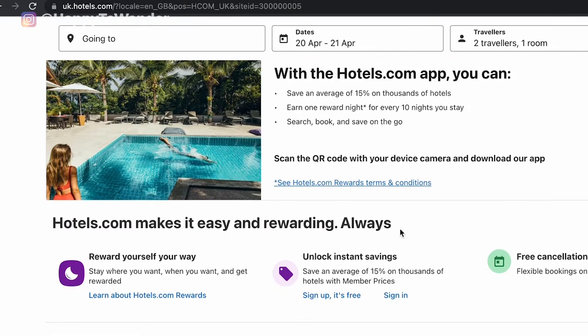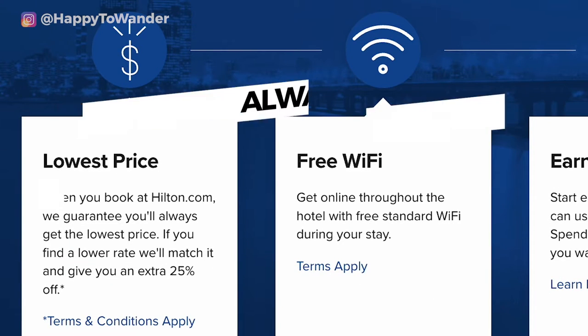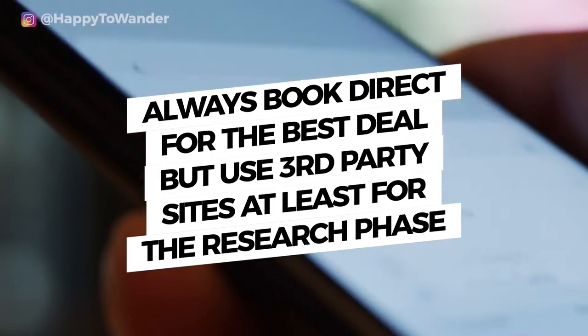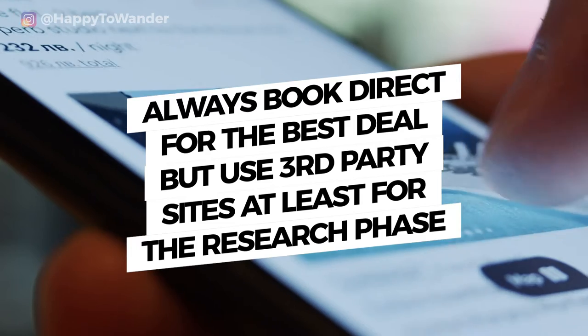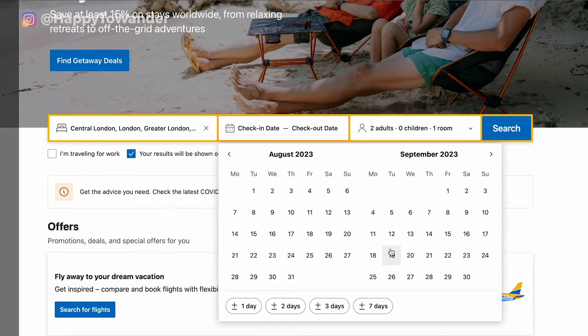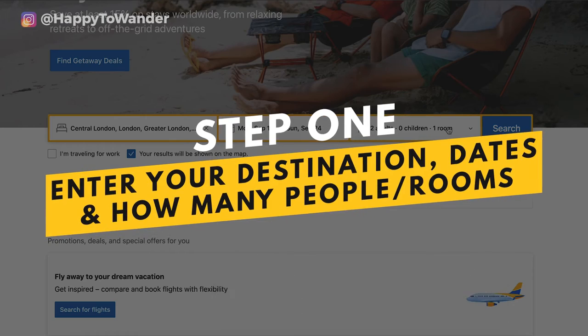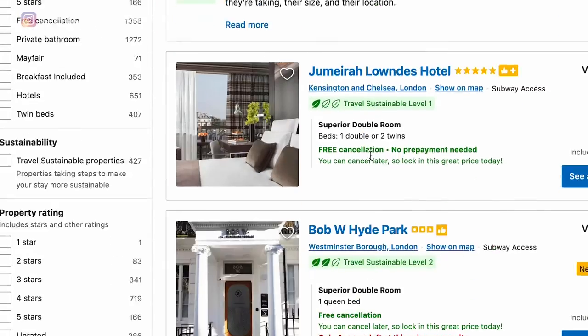Spoiler: I do recommend booking directly with properties at the end, but for now during the research phase, definitely use these aggregators because they give you so many more options. The first thing I'll do is type in my destination, my dates, specify how many people and how many rooms, then click search — and you'll get something like thousands of results.